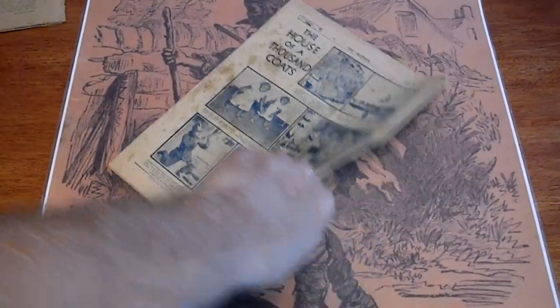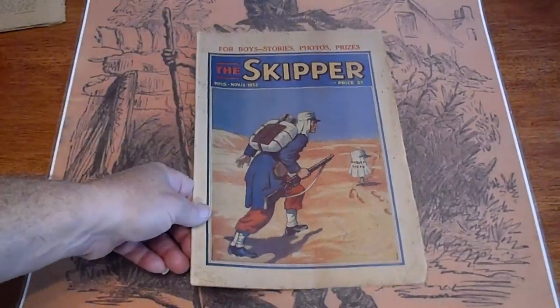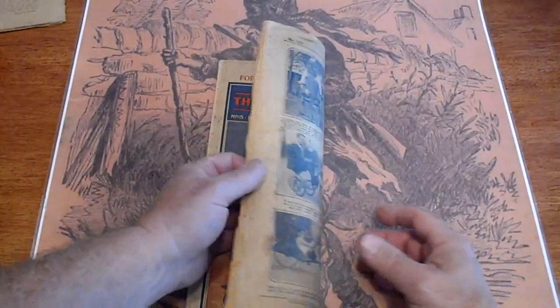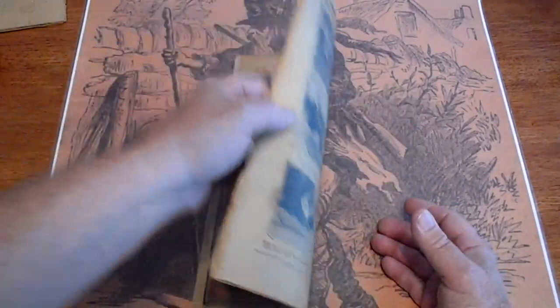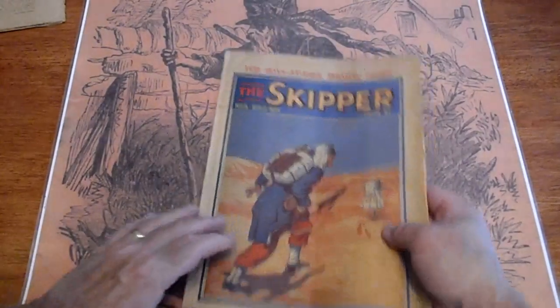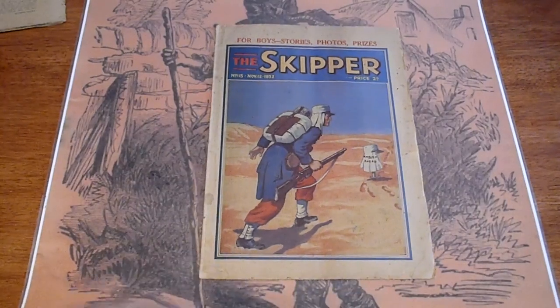Probably won't see the back of that picture. And lastly, the Skipper once again, 1932. If you have any questions, please ask us through eBay. Have a good day. Bye.